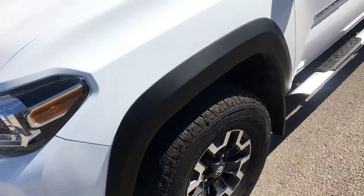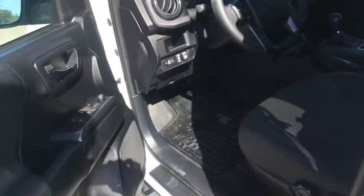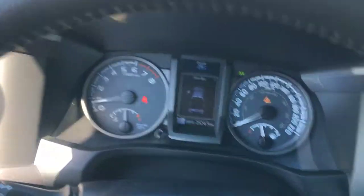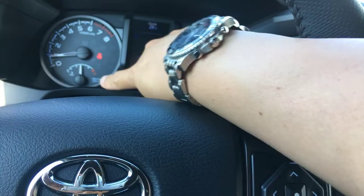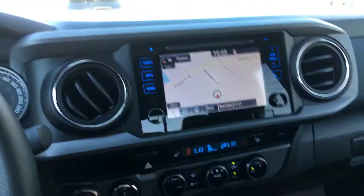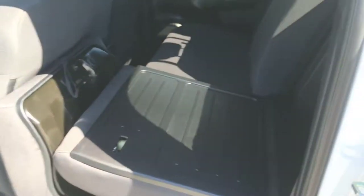It's got fully loaded running boards, navigation, heated front seats, and it currently has only about 19,154 kilometers. The navigation, keyless entry, the beautiful engine with bed liner, lots of storage.